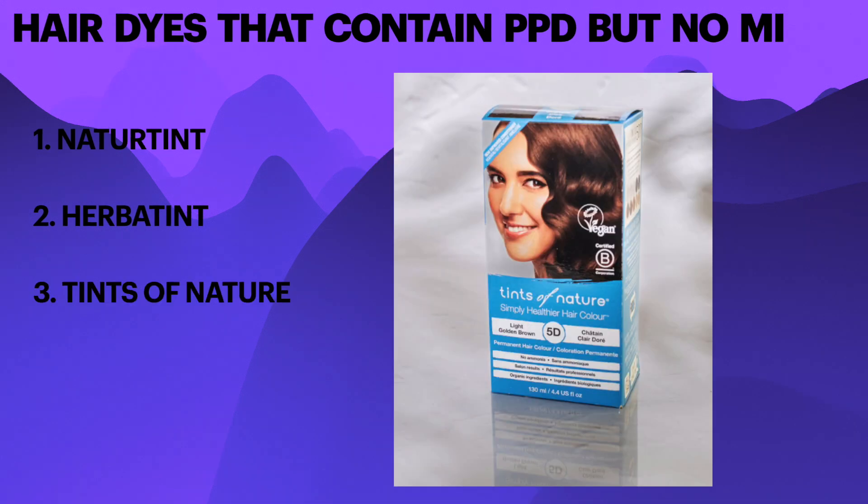Tints of Nature permanent colour. Tints of Nature permanent colours use a lower level of PPD compared to other brands.